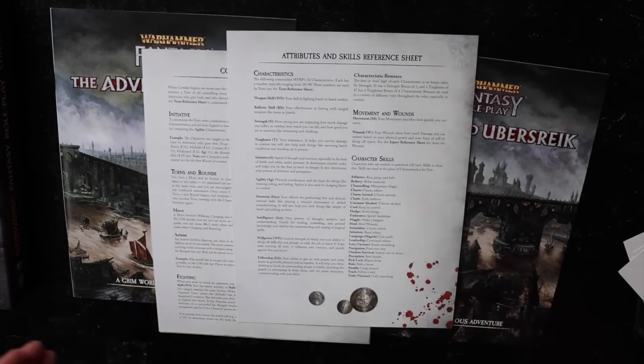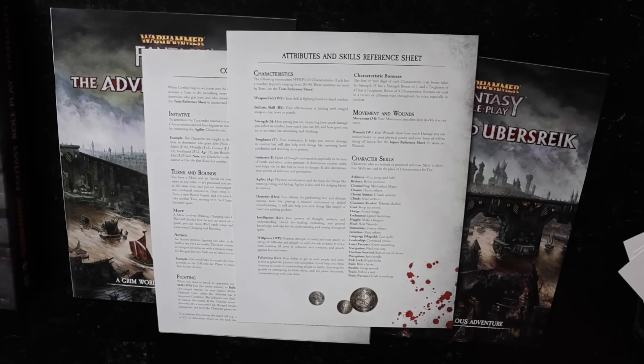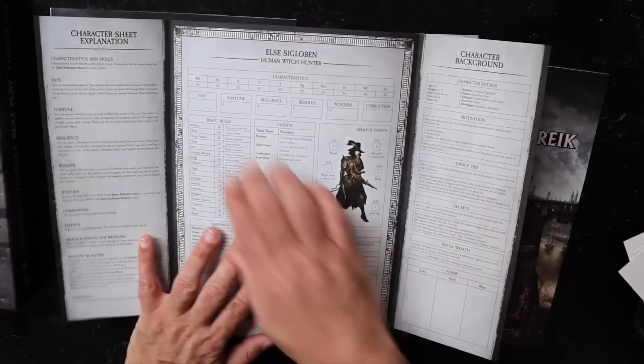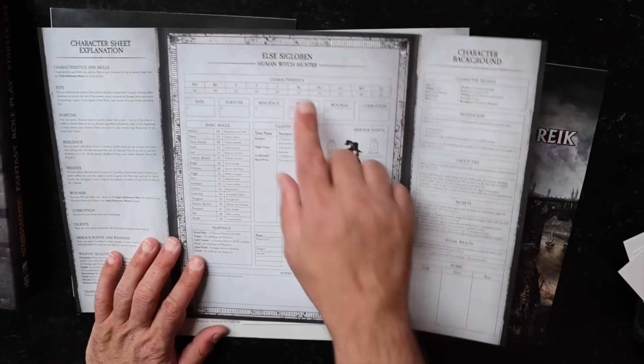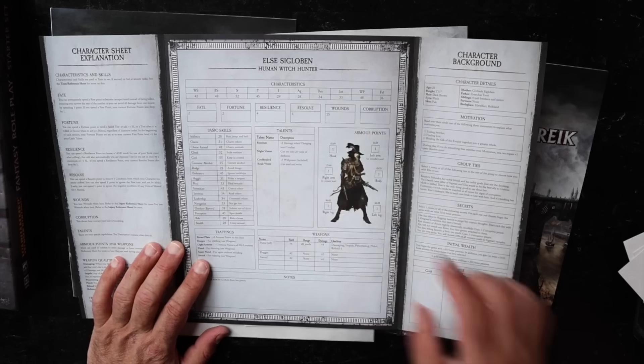If you don't know Warhammer, it is an attribute system. Looking at the character sheets, these are your characteristics: weapon skill, ballistic skill, strength, toughness, initiative, agility, dexterity, intelligence, willpower, and fellowship.